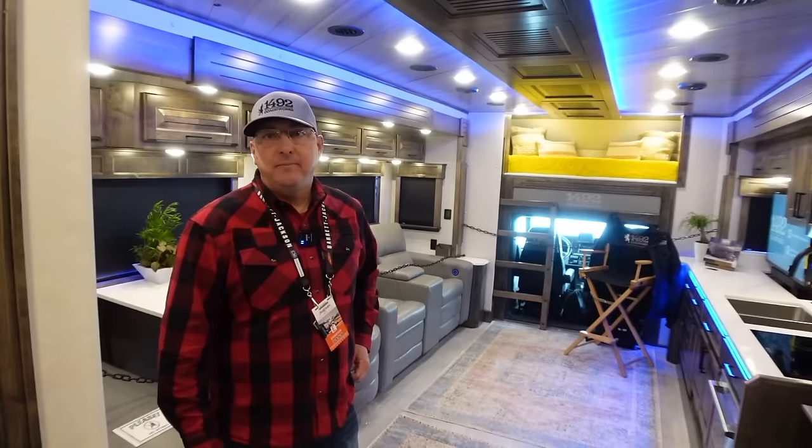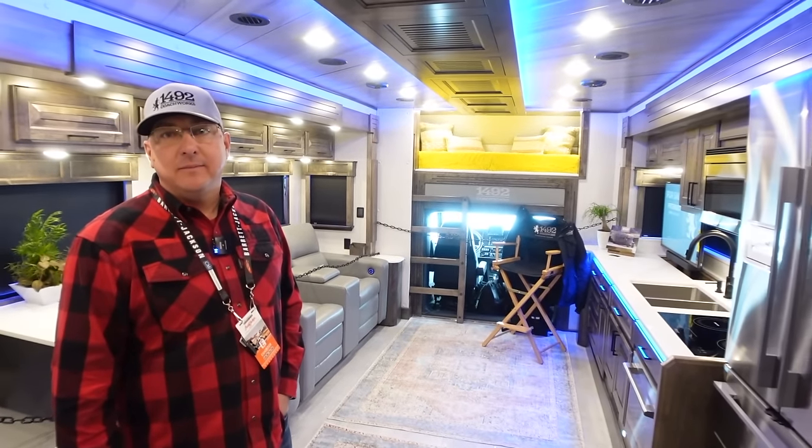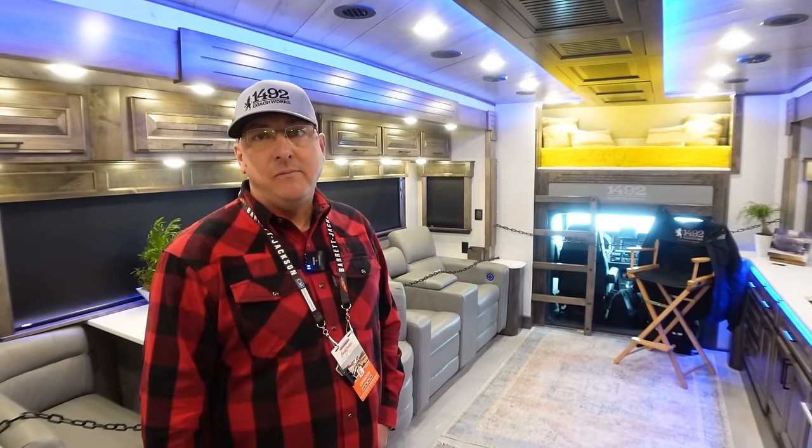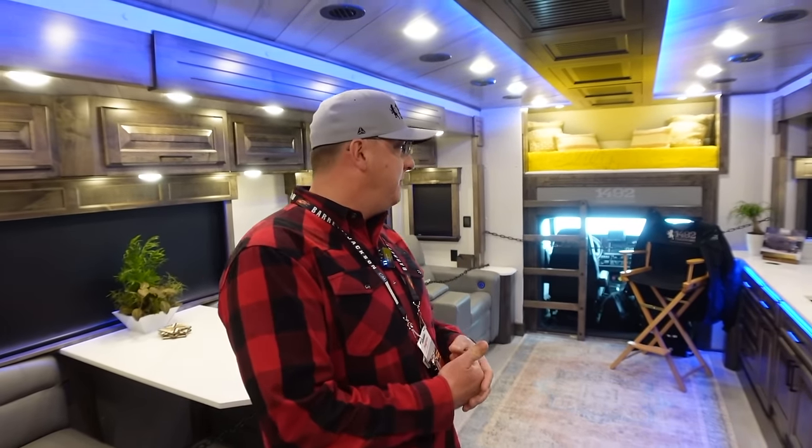All right, Aaron, I know they're excited about the exterior, but do you think we can take a tour of the inside of this coach? Sure, let's go. We had to battle everybody off to get inside of this coach, but this is unbelievable. What is going on here? We custom built this for customers out of Austin. We've got a full kitchen.